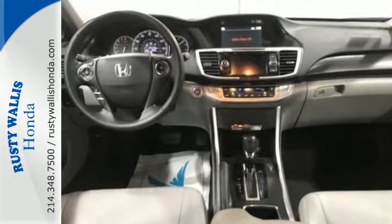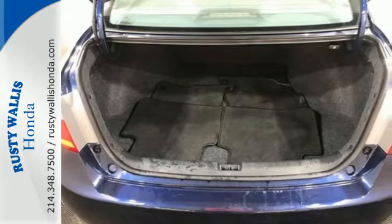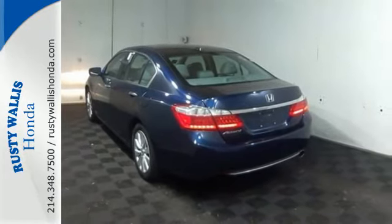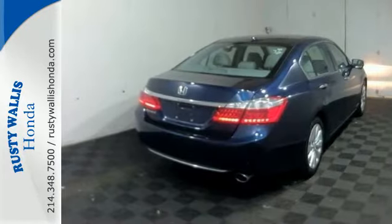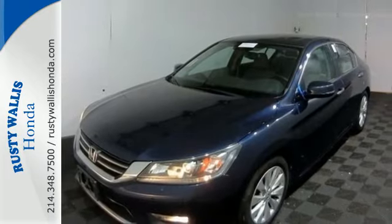Plus, it's earned every one of its 5 stars in safety with features like smart vent front side airbags and vehicle stability assist. For the money, there's no car that brings as much performance, style, and safety together in one package as the Honda Accord.